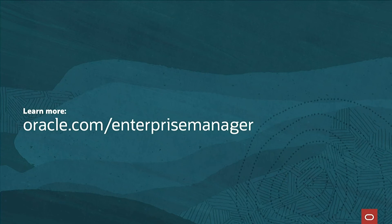To learn more, please visit oracle.com Enterprise Manager. Thank you.